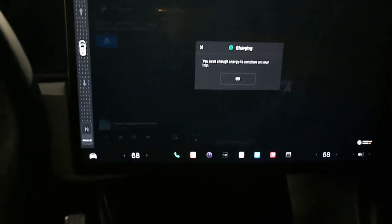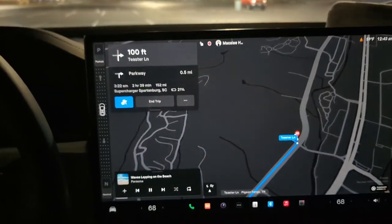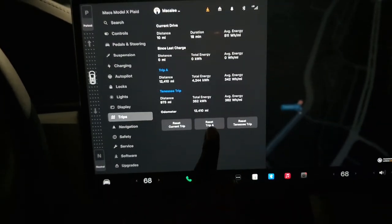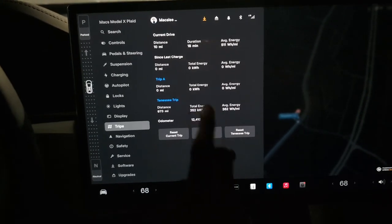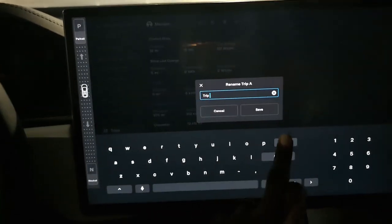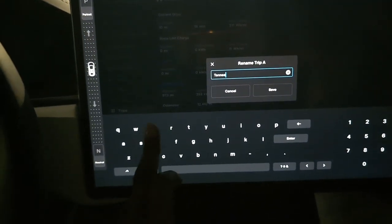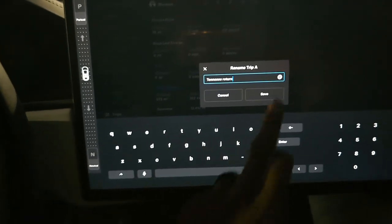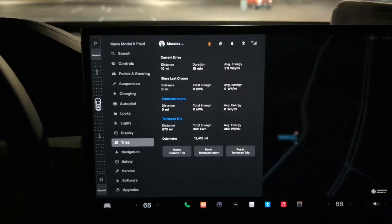We are getting ready to do this first leg. I'm going to go ahead and reset Trip A — two hours and 39 minutes estimated. I know I misspelled Tennessee but that's fine. Tennessee return — alright, let's get it.